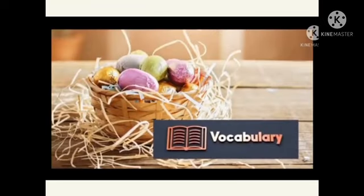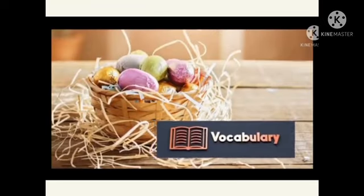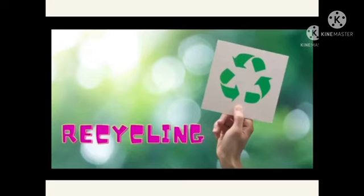Before we begin, let's look at our vocabularies for today. Do you know what symbol is this? Yes, this is recycling. Say it with me: recycling.